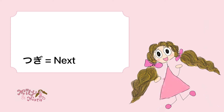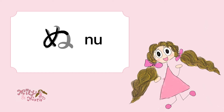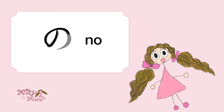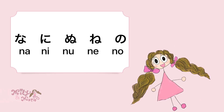Next: Na, Na, Ni, Ni, Nu — Na is difficult, right? And Ne, Ne is also difficult. And No. No is kind of like one stroke. Again: Na, Ni, Nu, Ne, No! Amazing!